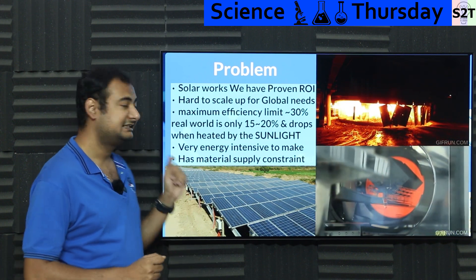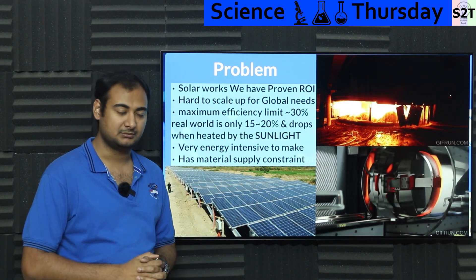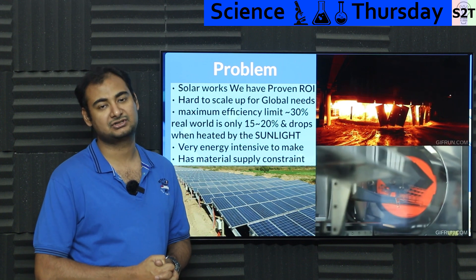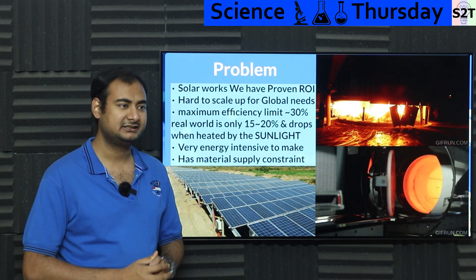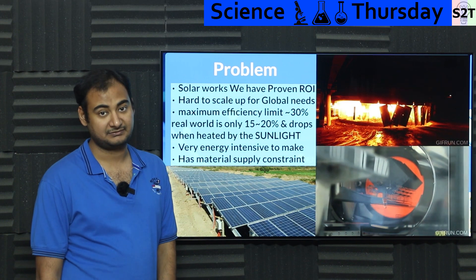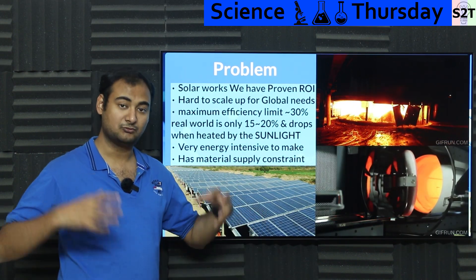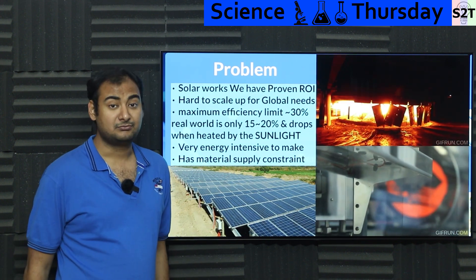The problem is that it's very hard to scale up. The technology and ecosystem we have — it is working, we have hundreds of gigawatts of power output. But we can't scale it beyond a certain point. If we need 500 gigawatts per year, we are barely able to manufacture 100 gigawatts of capacity.